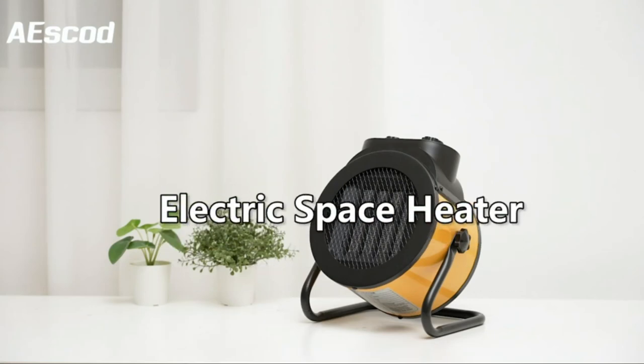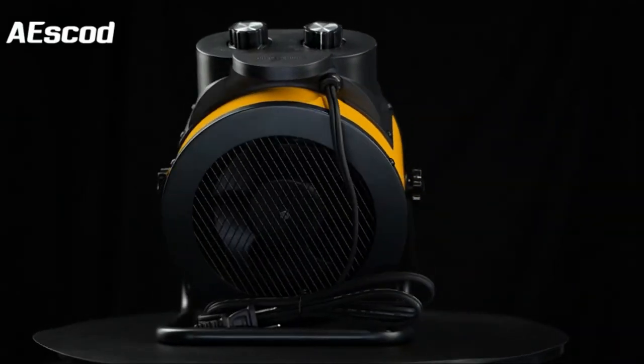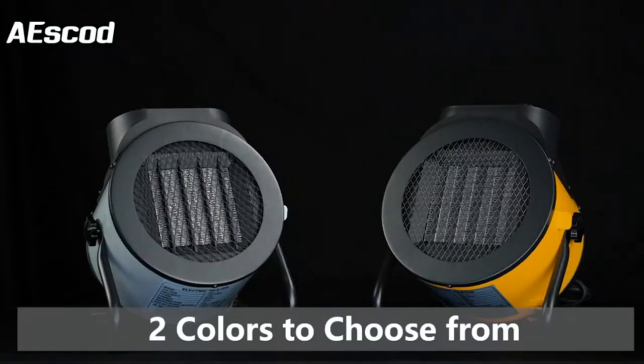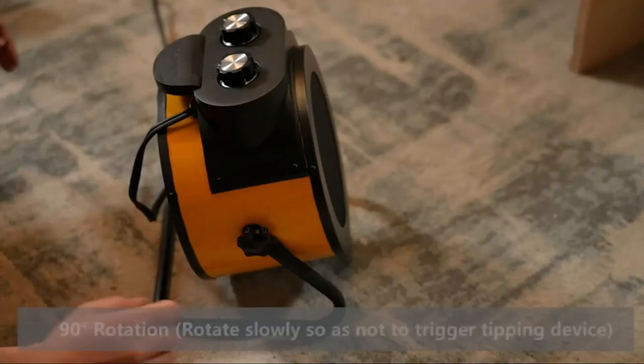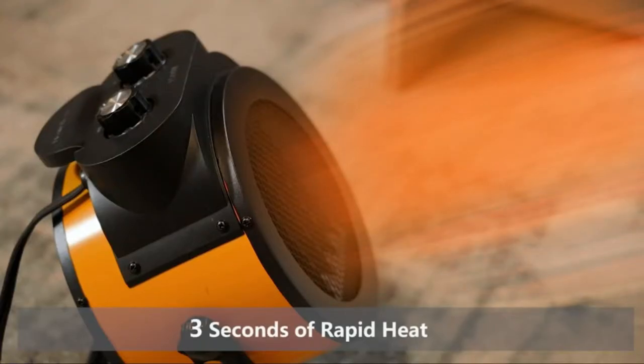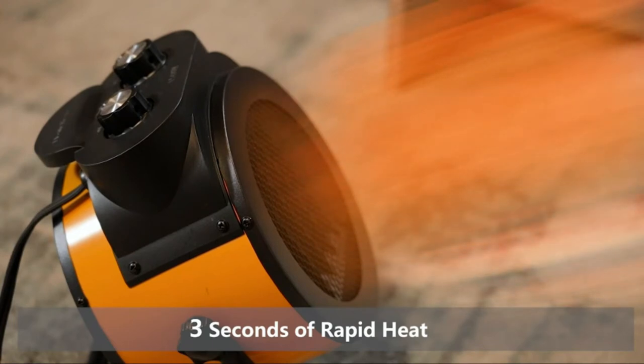Everyone knows that winter is coming, and with it the cold. The only thing worse than being cold is being lukewarm. If you are looking for a small heater to keep you warm, then the best option may be a fan heater. There are many great affordable options on the market these days, so don't worry about your wallet.